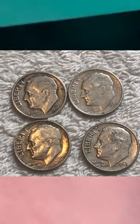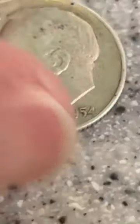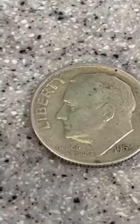I found four silver dimes in 2022 just checking the coin returns when I was in the store. Don't pass those machines by without looking. Someone is gonna get those coins — it might as well be you.